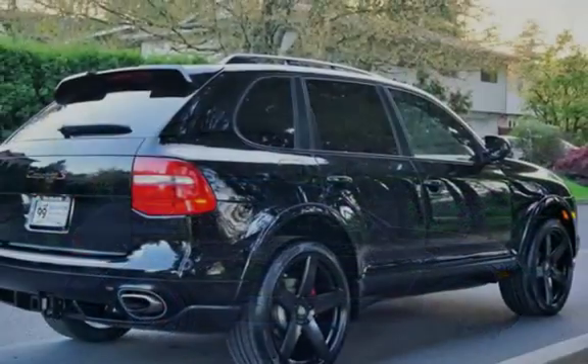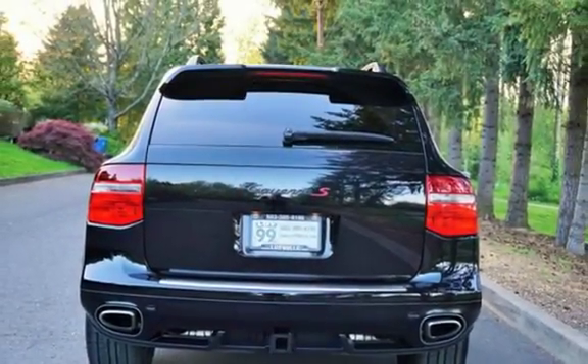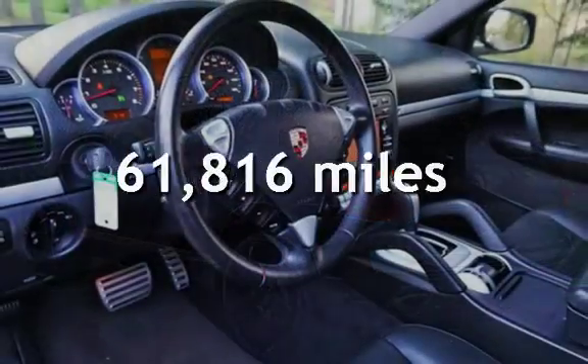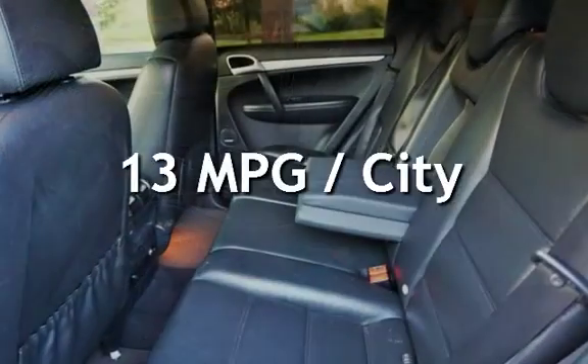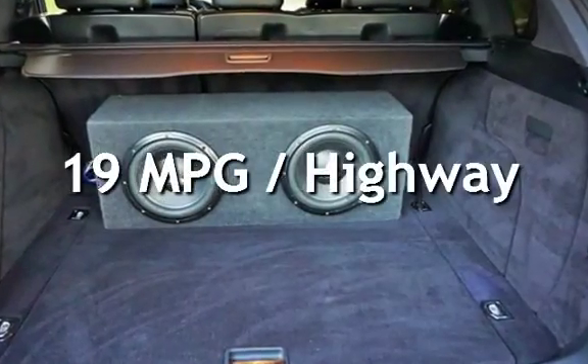This four-door SUV has an eight-cylinder, 4.8-liter V8 engine, with all-wheel drive and an automatic transmission. This Porsche has less than 62,000 miles on the odometer. Estimated fuel economy for this vehicle is 13 miles per gallon in the city and 19 miles per gallon on the highway.